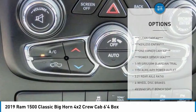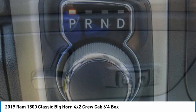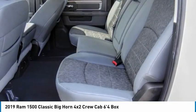Remote keyless entry, speed control, four-wheel disc brakes, and front wheel independent suspension. If you like it online, you'll love it in your driveway. Take it for a spin today.